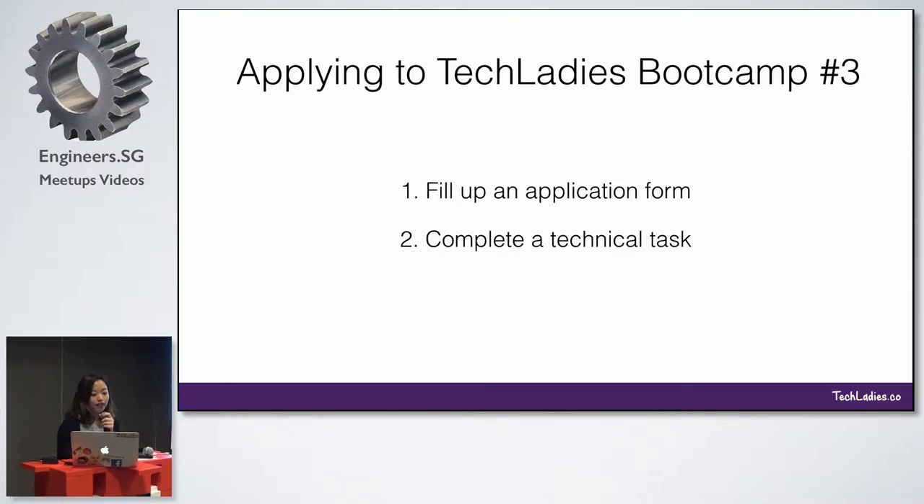In terms of how we are selecting people, we want to support women who we can really help enter the industry. Ideally you should have already tried some form of programming. If not, we will also guide you through basic programming skills to fulfill your technical task.